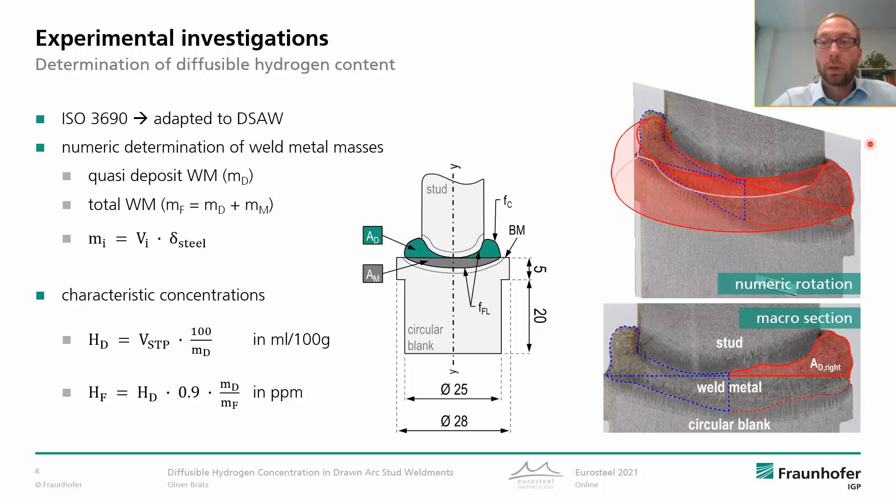To get the hydrogen concentration, we first determined the weld metal masses. But since weighing is not possible, the volumes were numerically calculated based on rotation bodies, and they are based on the actual weld metal contour in macro sections. So we have the quasi-deposit weld metal, which is the green area, and we have the total weld metal representing the entire fused region in the sample, and now we can calculate the characteristic concentrations.